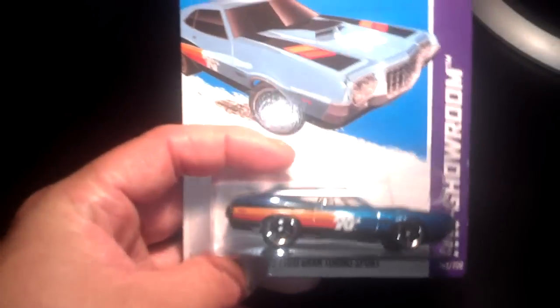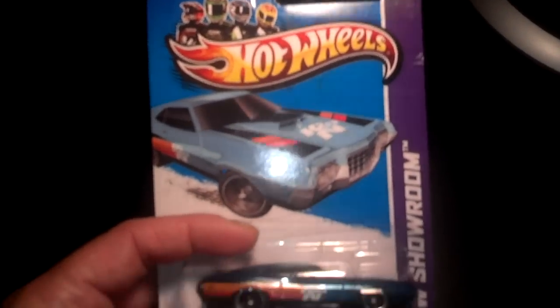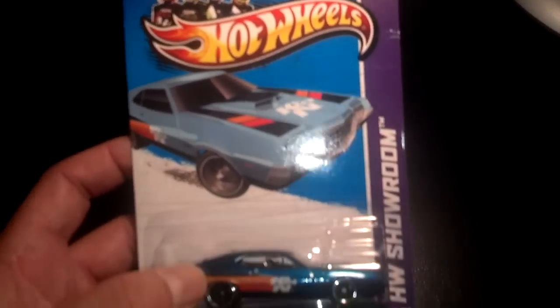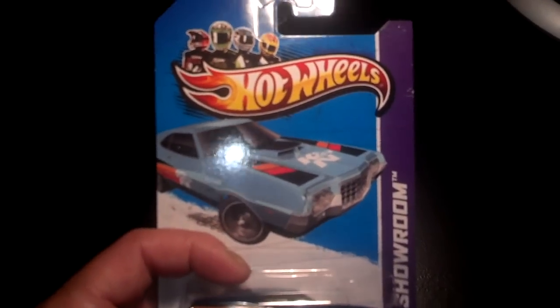Hey YouTubers, dcollector777 here with a closer look video. A few videos back I went ahead and posted an unveiling video for the 2013 super treasure hunts, so I figured we'd take a closer look at it. I went ahead and purchased one from a guy on eBay. I did not pay hundreds of dollars for this — I actually got it for a really good price. The guy was really nice, and based on the weight and thickness of the card it feels really legit.